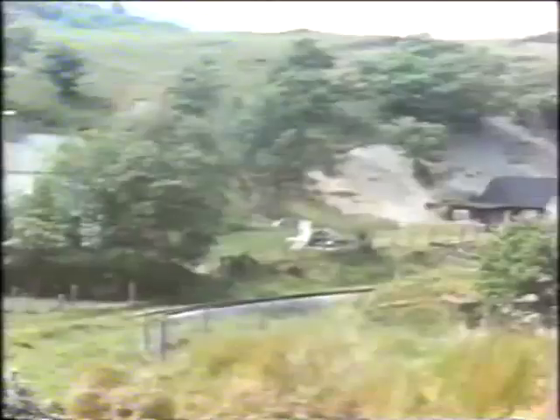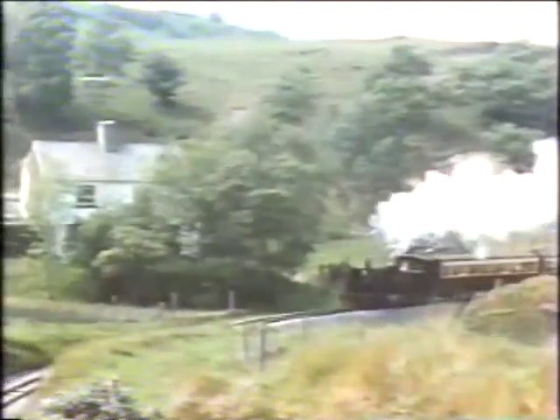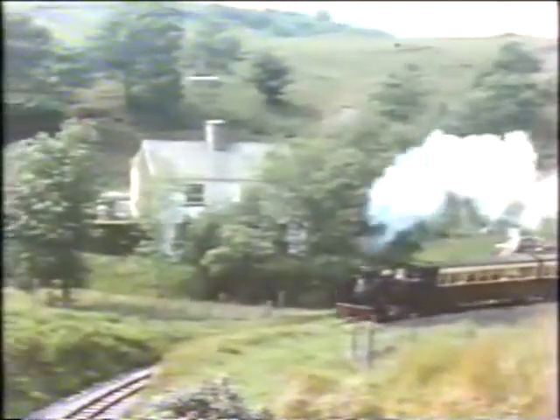The large, by narrow-gauge standards, 262 tanks had already coped superbly for over 35 years at this time, and have done so since for a further 30 years.